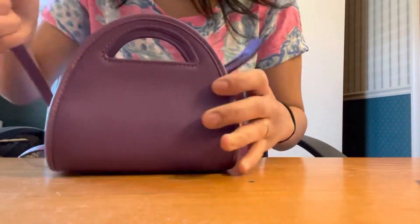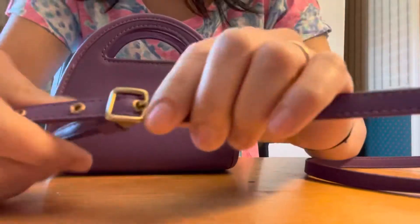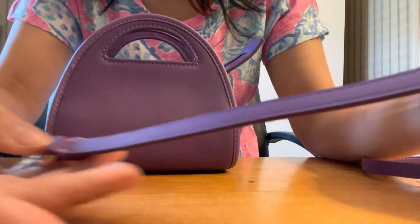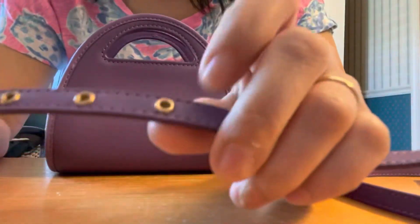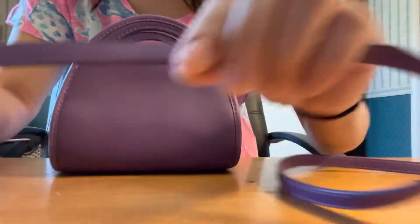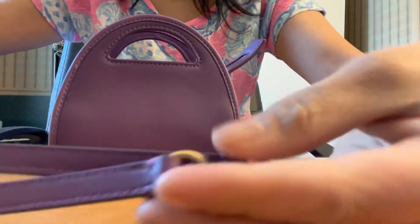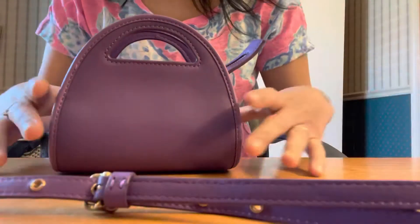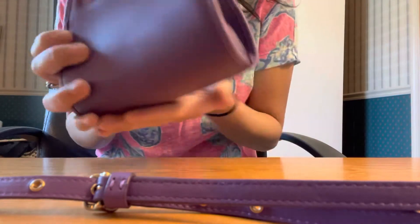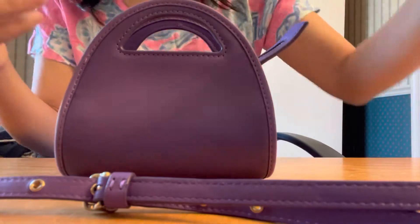I usually don't like purple but this one caught my attention. It comes with a detachable bag with all these adjustment straps. I think for my height — I'm 4'11" — I will definitely use the last adjustment hole. Wow, look at that! It is super tiny, I think this is only five inches.